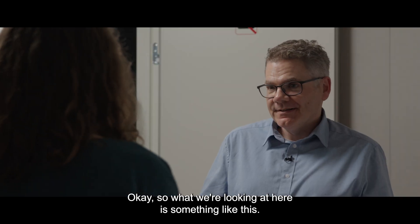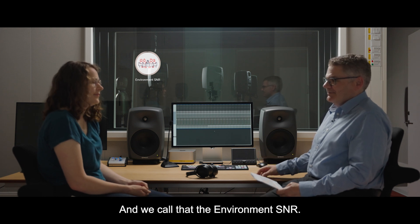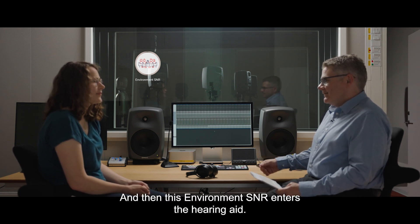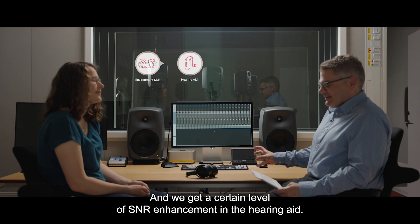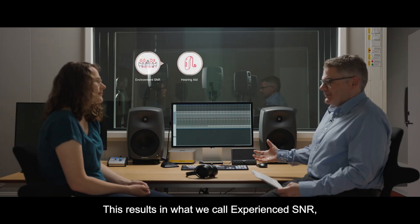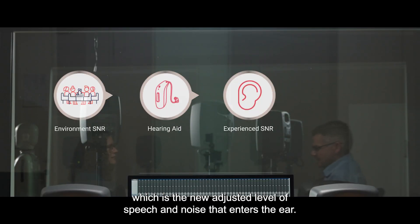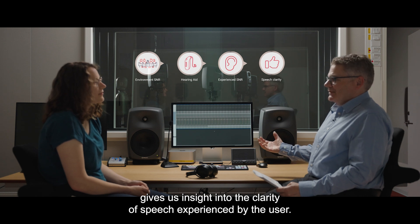So what we're looking at here is something like this. We have an environment with a certain speech level and noise level — we call that the environment SNR. This environment SNR enters the hearing aid, and the hearing aid's noise management system works its magic. We get a certain level of SNR enhancement in the hearing aid. As we increase technology level, the SNR enhancement also increases. This results in what we call experienced SNR, which is the new adjusted level of speech and noise that enters the ear. The experienced SNR gives us insight into the clarity of speech experienced by the user.